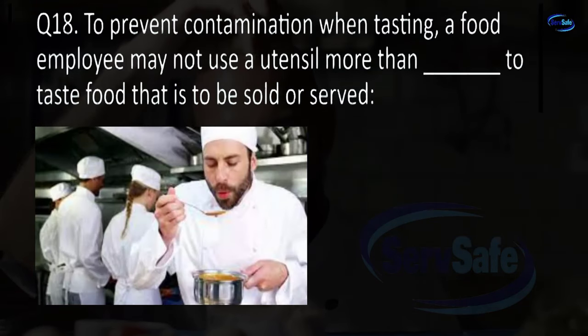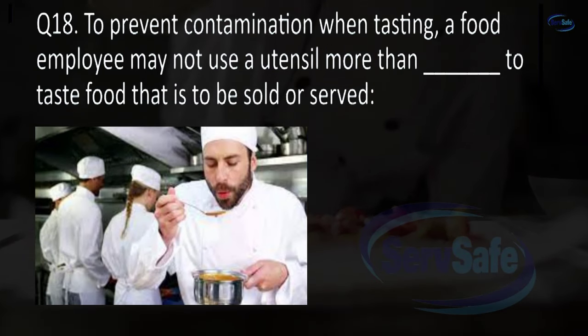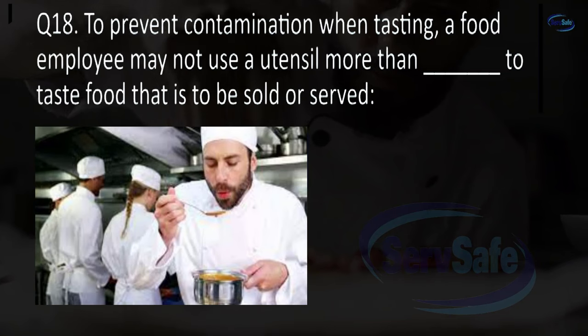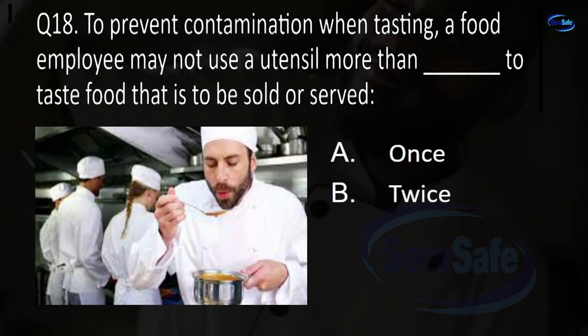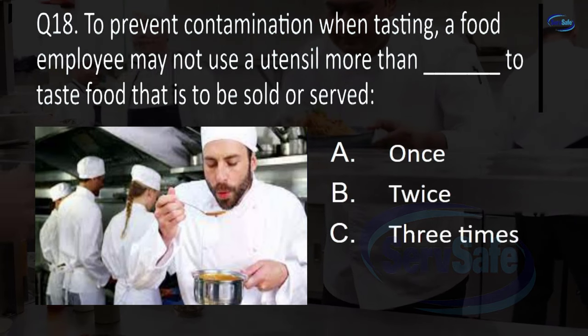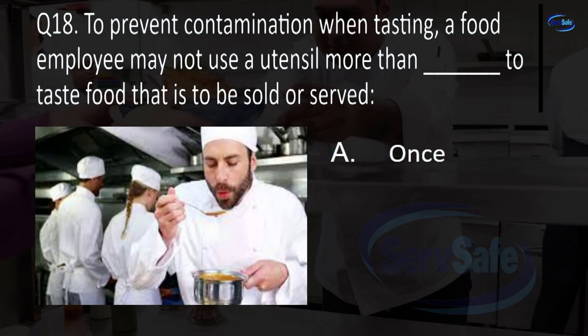Question 18. To prevent contamination when tasting, a food employee may not use a utensil more than blank to taste food that is to be sold or served. Once, twice, three times, or one shift? A. Once.